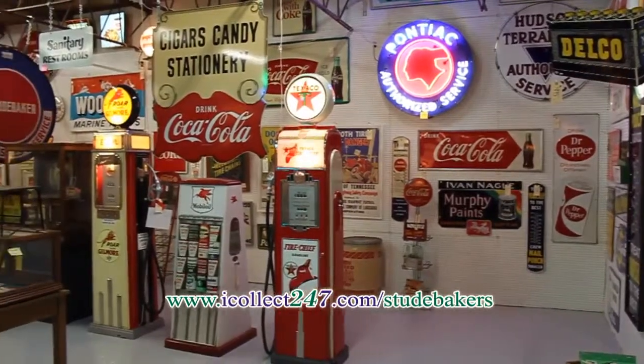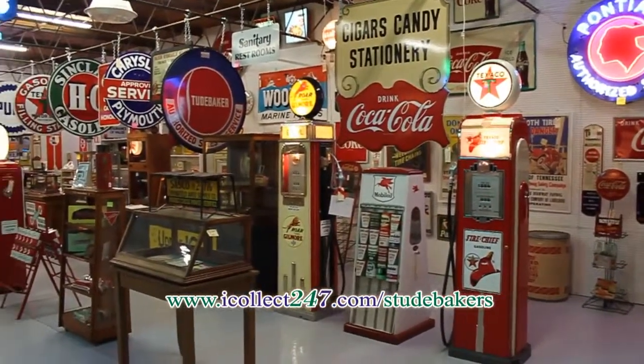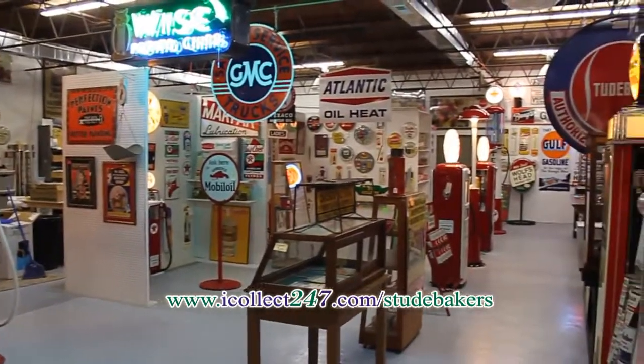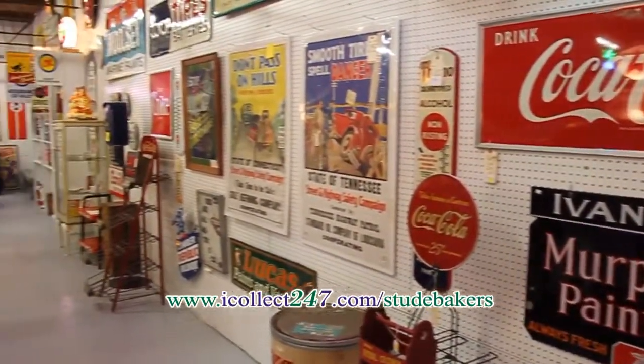Our back room is full of gas and oil advertising for your garage or den. From neon to gas pumps, the selection is varied. Be sure to check out our listings on the iCollect247.com website under Advertising. We add new items on a weekly basis.